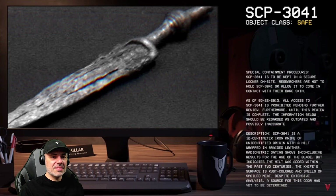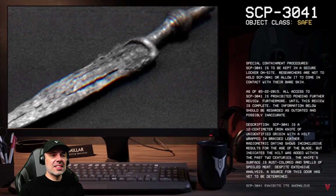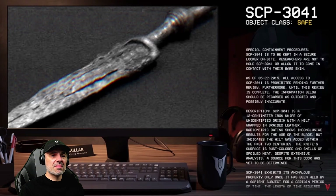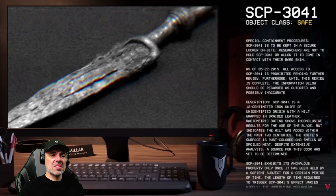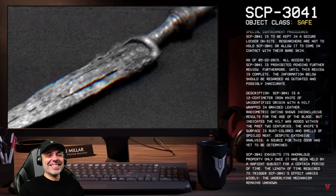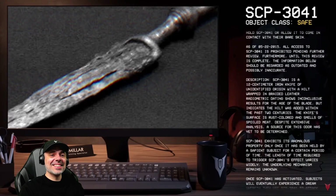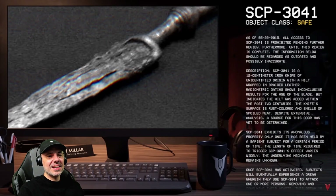Description: SCP-3041 is a 12-centimeter iron knife of unidentified origin with a hilt wrapped in braided leather. Radiometric dating shows inconclusive results for the age of the blade, but indicates the hilt was added within the past two centuries. The knife's surface is rust-colored and smells of spoiled meat; despite extensive analysis, a source for this odor has yet to be determined.